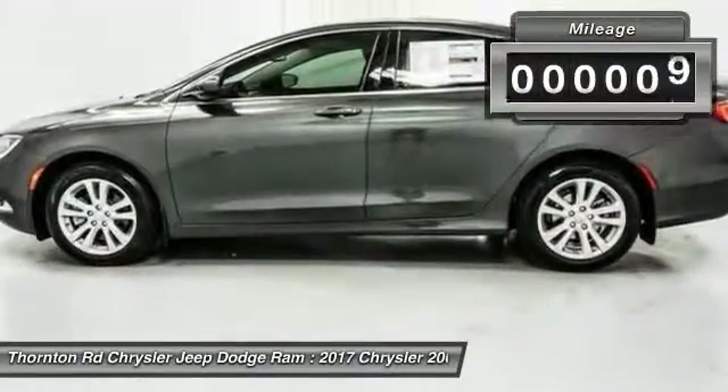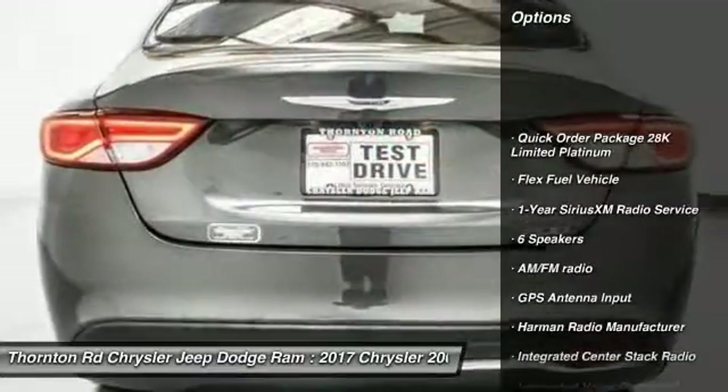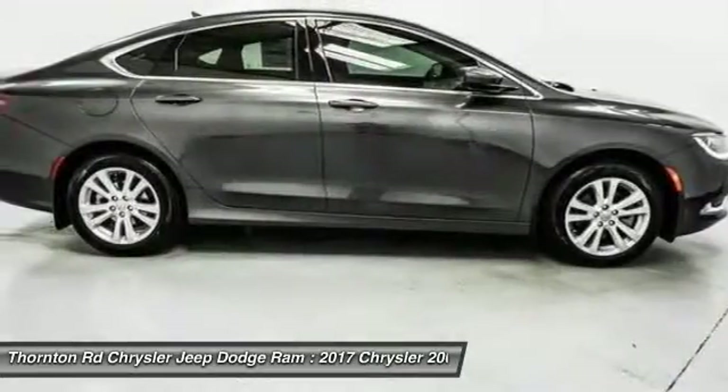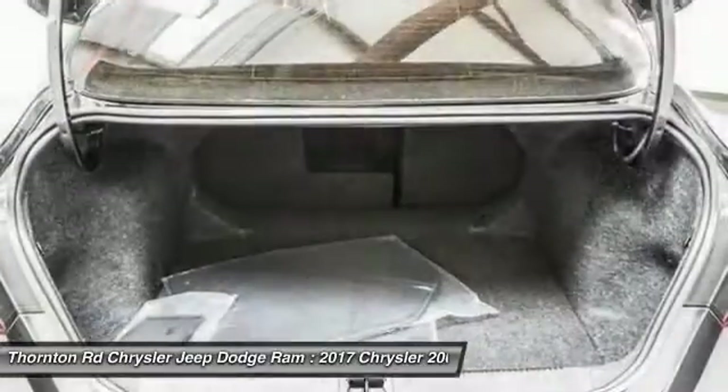This vehicle has less than 100 miles. Here are some of this vehicle's great options: traction control, air conditioning, dual airbags, leather-wrapped steering wheel, power steering, four-wheel disc brakes, compass, security system, rear window defroster, power windows.